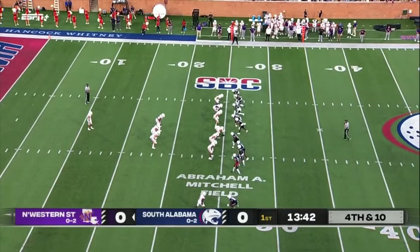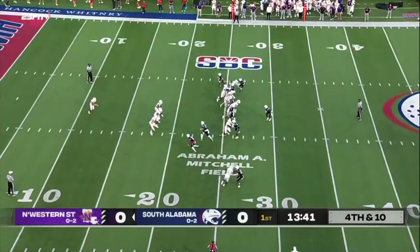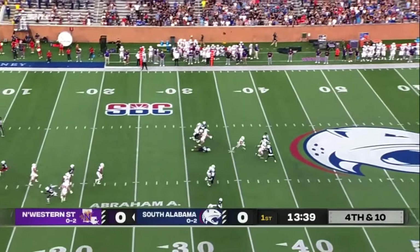On the flip side, Northwestern State has four turnovers and three of those they've converted into points. South Alabama would like to be able to get some takeaways tonight.